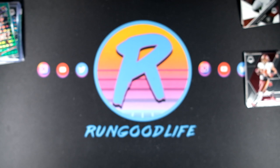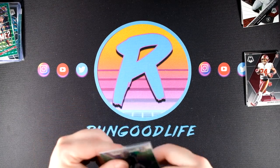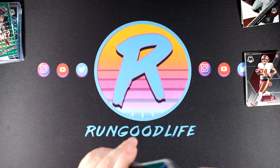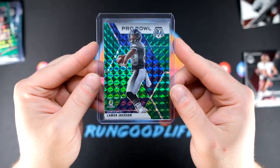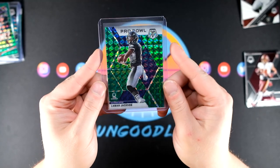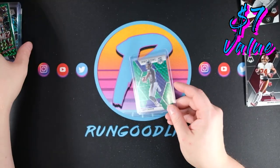Going to go with our Lamar Jackson orange fluorescent — and that is one of the veterans you want to be hitting. You really want to be hitting the Lamar Jacksons, Patrick Mahomes, Russell Wilsons, and Tom Bradys. Most of the big name veterans have two cards — they have a Pro Bowl and also a base — and that is going to be the Pro Bowl.